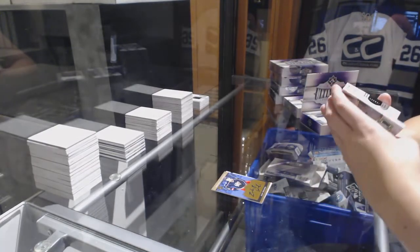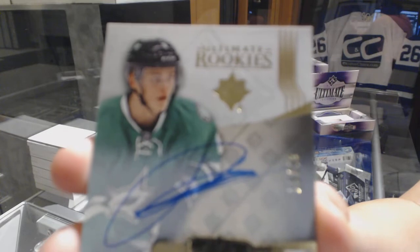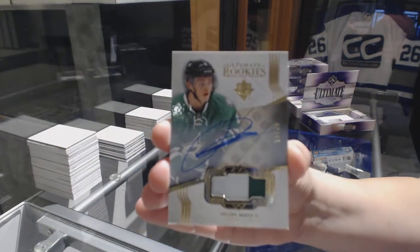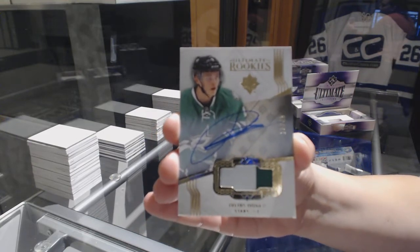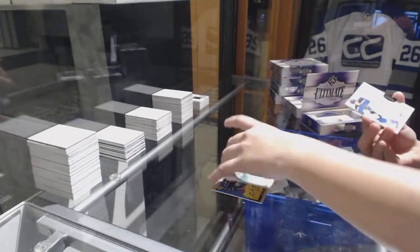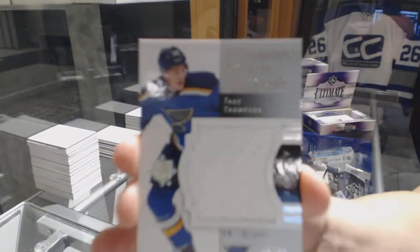We've got an Ultimate Rookie Patch Auto numbered to 49 from 16-17 for the Dallas Stars, Julius Honka. You've got a jersey of Travis Sanheim so far. And a Debut Red jersey numbered to 99 of Tage Thompson for the St. Louis Blues.